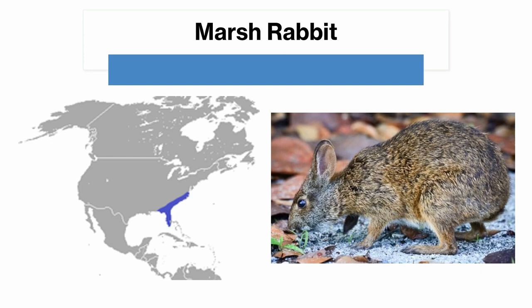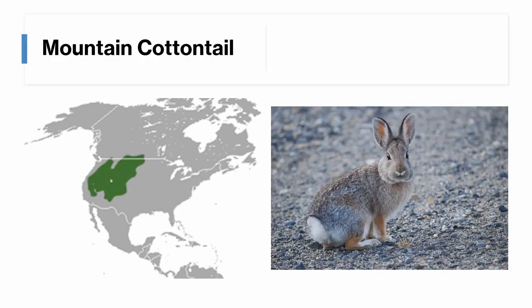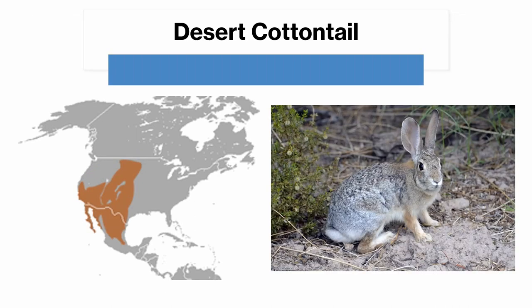The mountain cottontail is found in the western part of the United States, and a little into Canada in the prairie region. It's identifiable by its grey-brown coloration and its relatively short ears, which are lined with grey hairs. The desert cottontail is found in the western United States as well, though it's also found to the south in Mexico. It's even more grey in color than the mountain cottontail, and it has black-tipped ears, which are also longer. In addition, the desert cottontail usually appears at lower elevations than the mountain cottontail.